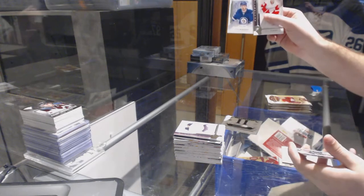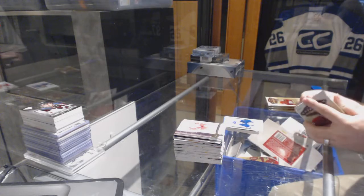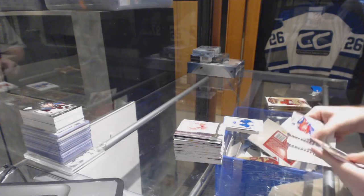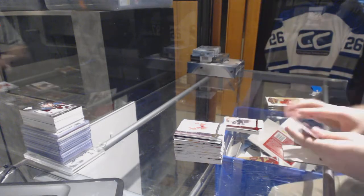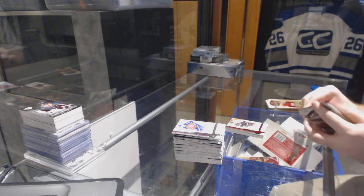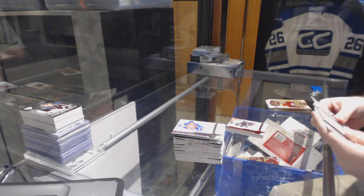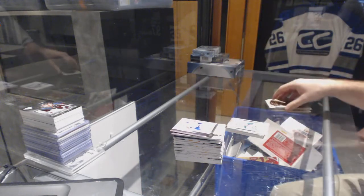Number to 9.99 for the Winnipeg Jets rookie, Josh Morrissey. Number to 2.99 for the Philadelphia Flyers, John LeClair. 9.99 for the Dallas Stars, Esa Lindell.